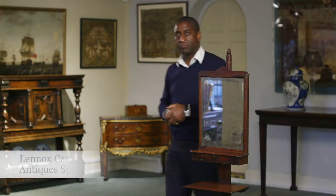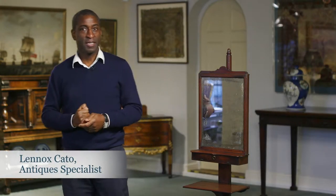This is a very rare piece of English furniture. It's 18th century, George II, made around 1740, and is made of mahogany. What it is is a gentleman's shaving stand.